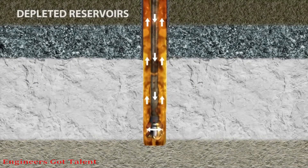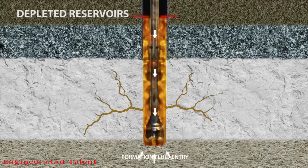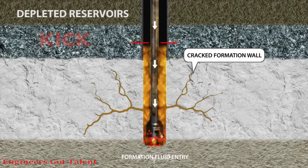When drilling takes place too fast and into depleted reservoirs without proper reinforcement, it can lead to cracking in the walls, and thus losing fluids into the formation, inducing a kick.